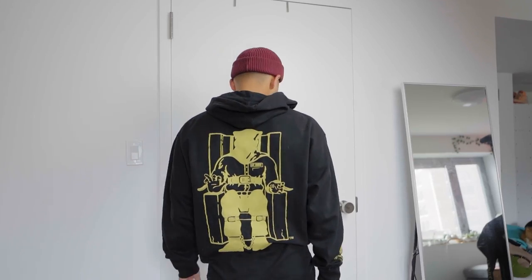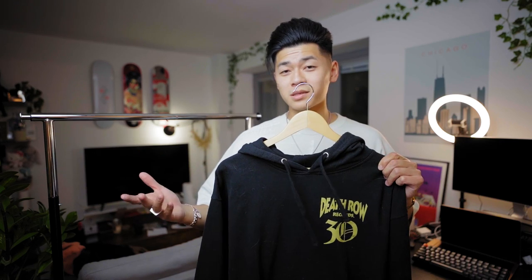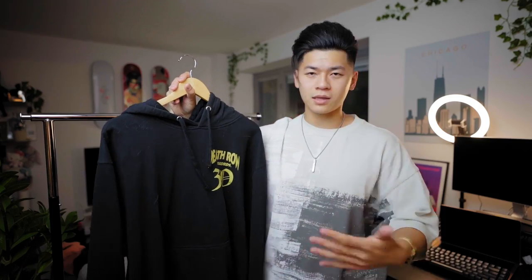The last hoodie is from Death Row Records. I did a partnership with them a few months back. If you guys have ever played San Andreas, there are a lot of songs on that record label that made it onto that game — big shout out to Death Row Records. This is really just a hoodie I mainly chill in inside the house and lounge around in. But yeah, those are all my hoodies.